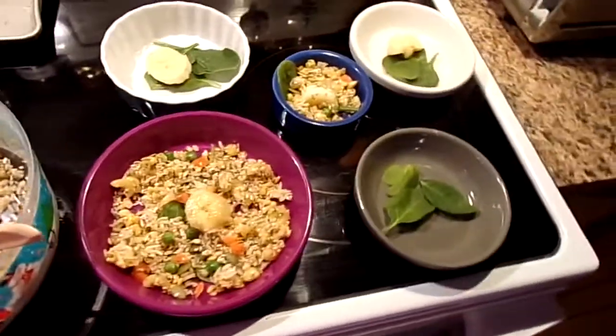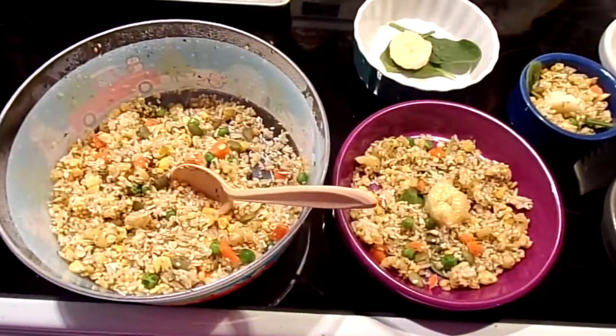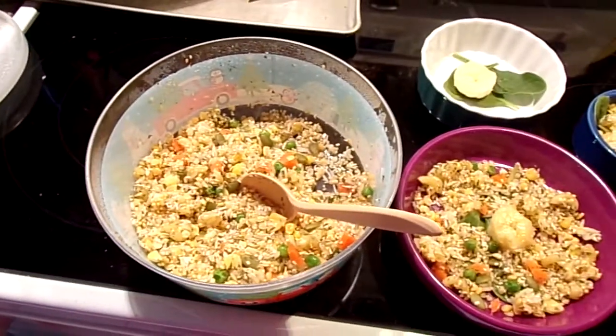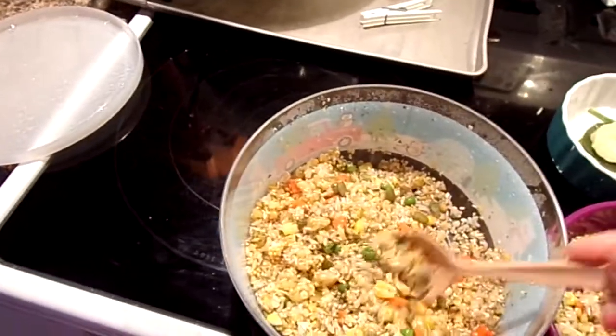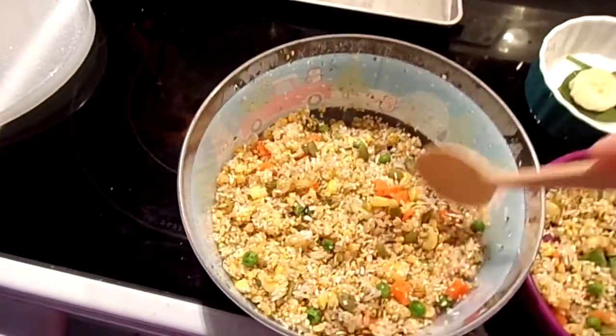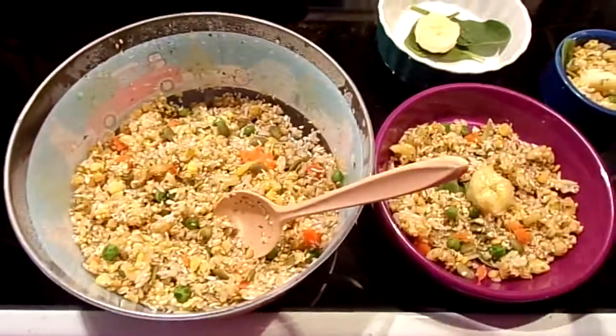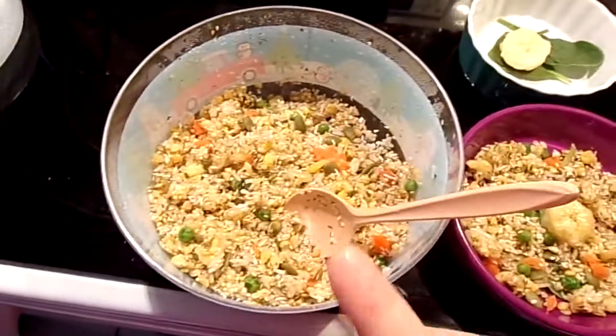I'll make a video soon on how to make this — this is the birds' food. Regarding the turtles: when I give this to them in the summertime I omit the lentils and cook it without lentils, because turtles do not need lentils.